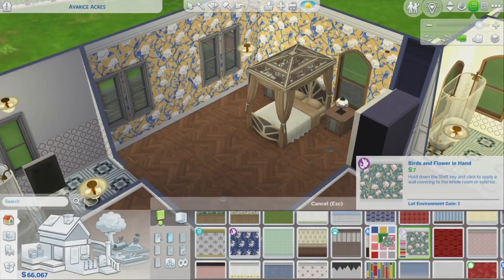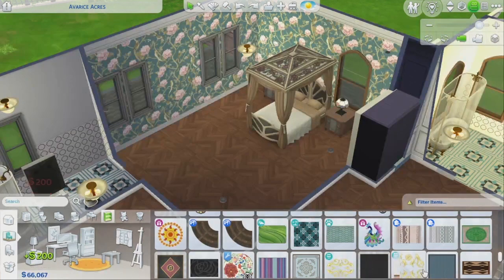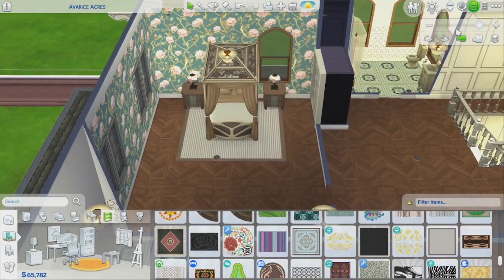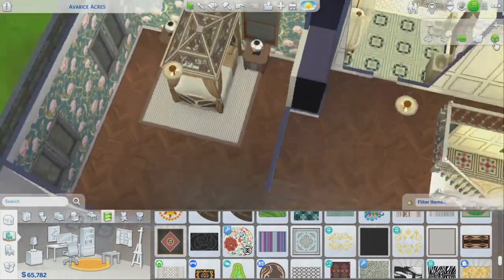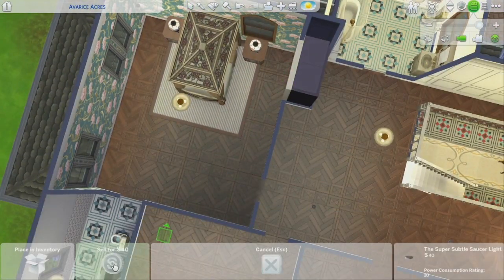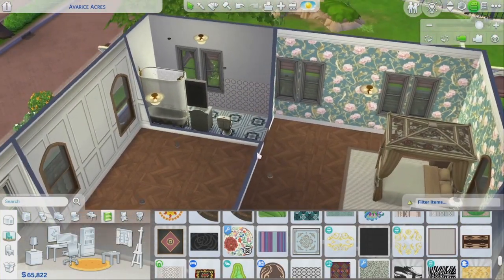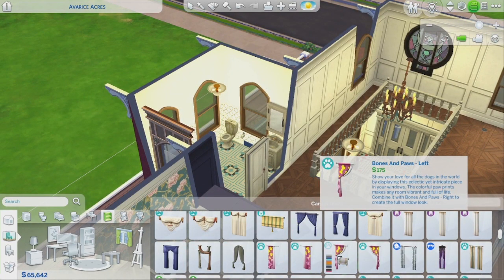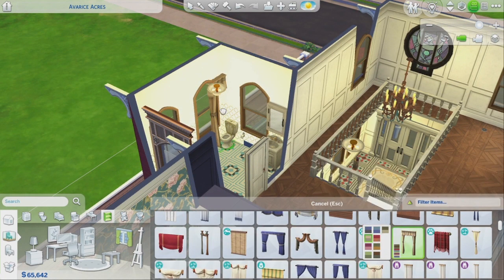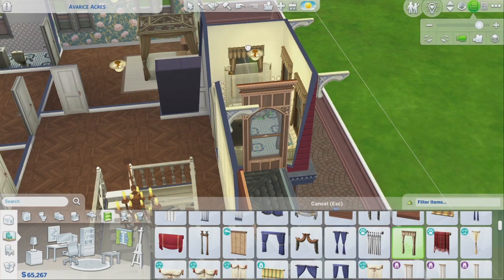Decor to the max on the wallpaper because I think it fits the Art Nouveau theme of organicism. I was going to put a fancier rug but it's a little too busy in here, so I just kept it plain with a base game rug. Normally I would put those little saucer lights on all corners of my rooms, but I didn't go too crazy with the lighting and just kept it to these traditional lights.